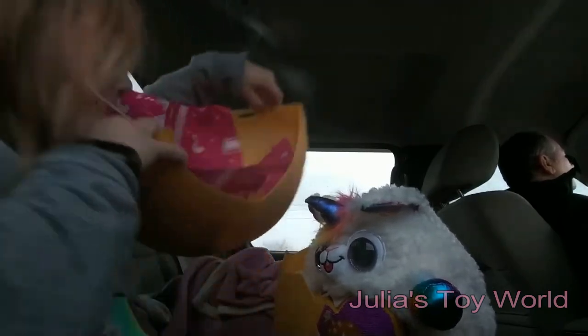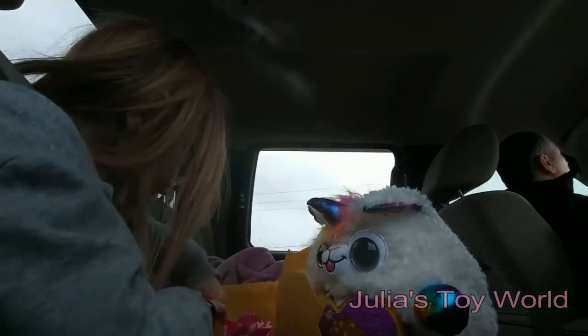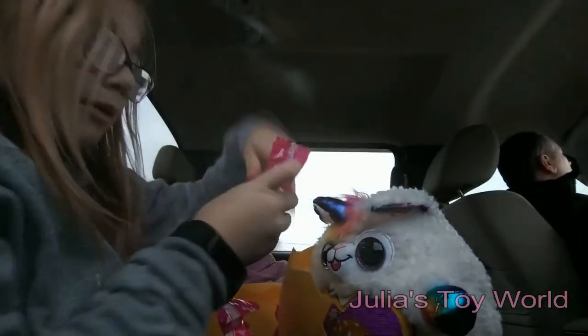Guys, look how many surprises are in here! Let's open this one — this one's pretty small.